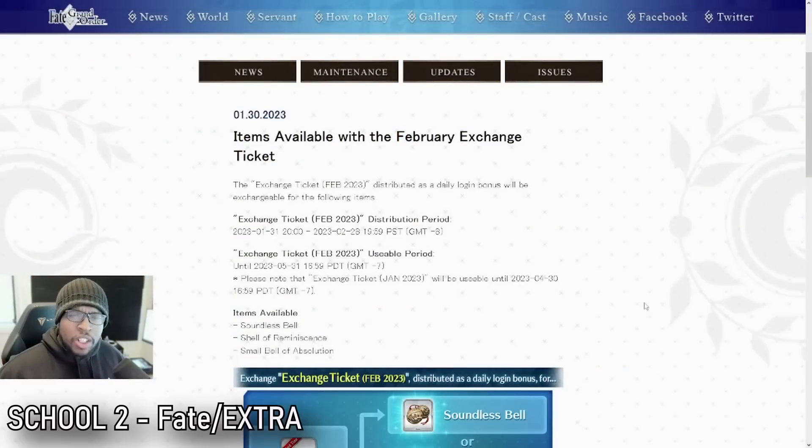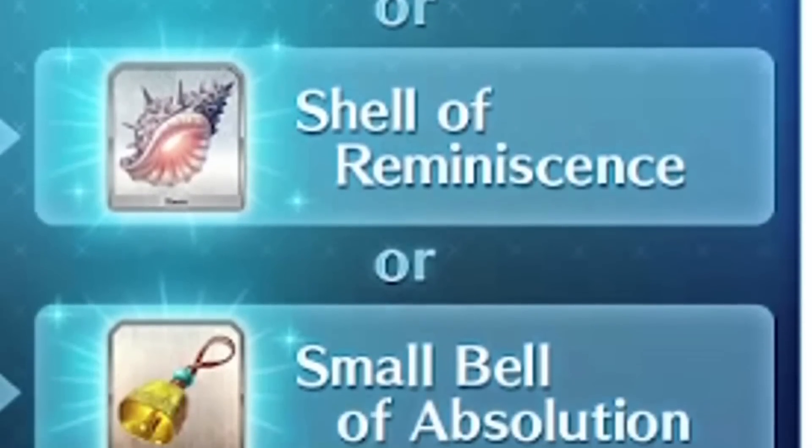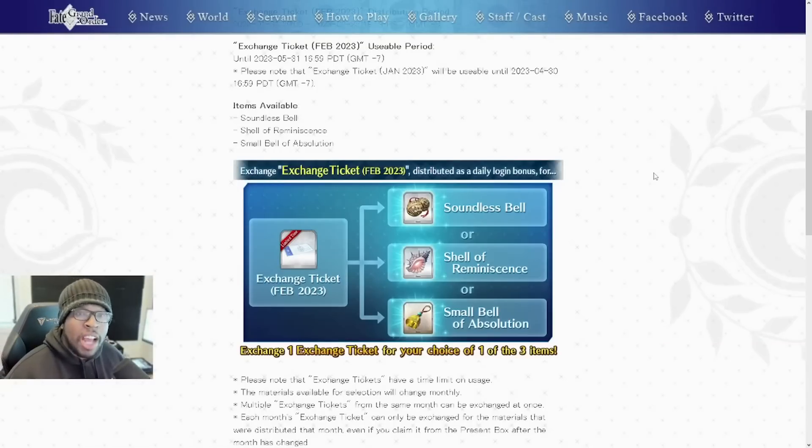Now back to the video. The first thing we're going to talk about is the items available with the February exchange ticket: Soundless Bell, Shell of Reminiscence, and Small Bell of Absolution. These are going to be your three options for the month. Make sure you log in every single month and take advantage of the free materials.